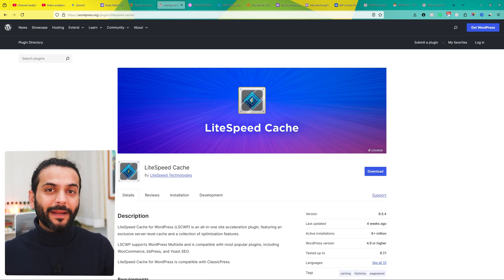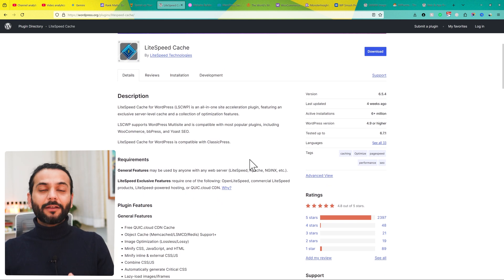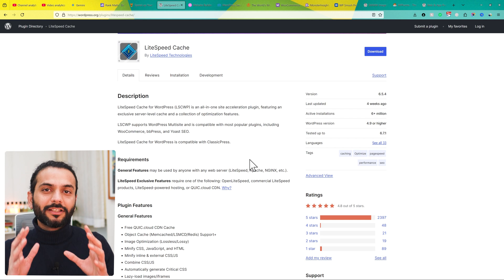If you don't have a budget for a paid plugin, you can go with the LiteSpeed Cache plugin. This is an amazing plugin — it has all the necessary features to make your website super fast. Only one thing: it might break your website. But with a little bit of tweaking, you can get your website working with this plugin.